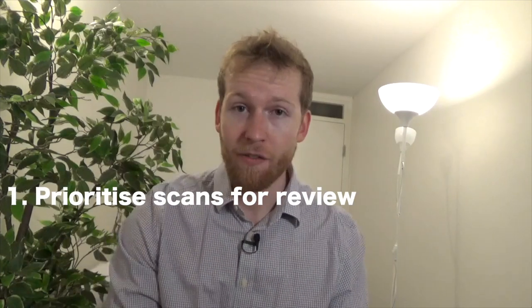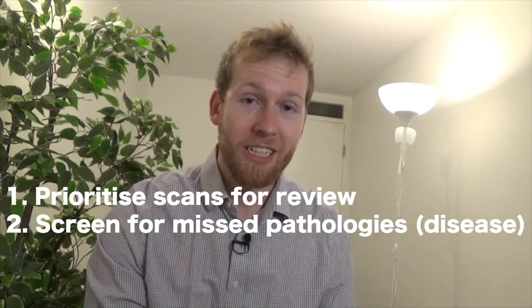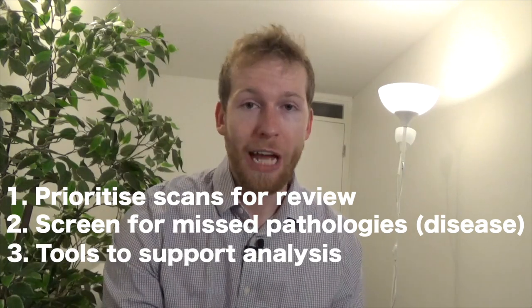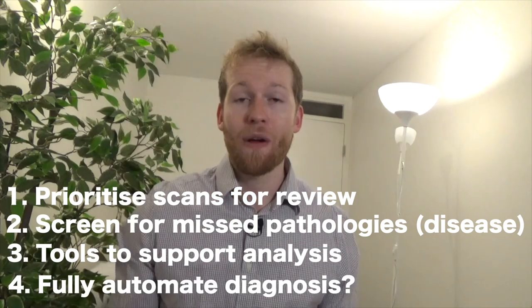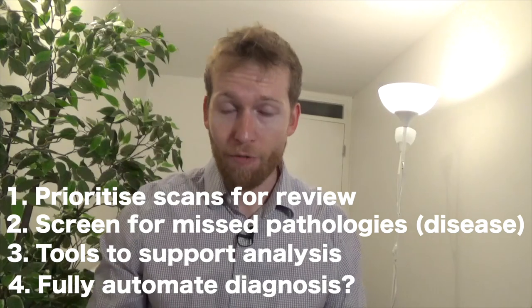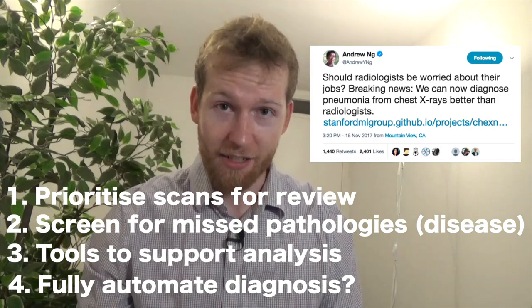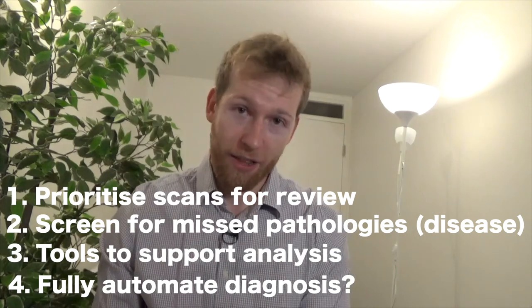AI may play a role in helping us cope with this demand, and there are a number of different ways it could help. AI could help us prioritize scans for review by a radiologist, screen for potentially missed diseases, or provide tools that help us analyze chest x-rays more easily. There has been some discussion about whether AI could fully automate this analysis, but I don't believe it will, and I'll explain why later in this video.